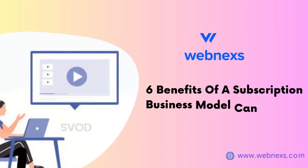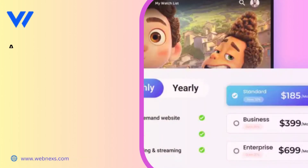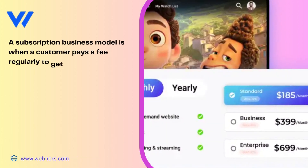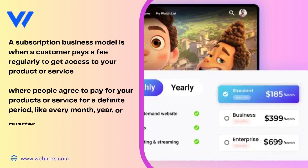6 Benefits of a Subscription Business Model that can help your business. A subscription business model is when a customer pays a fee regularly to get access to your product or service, where people agree to pay for your products or service for a definite period, like every month, year, or quarter.